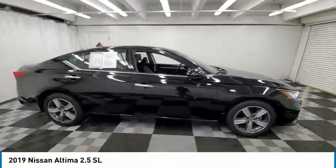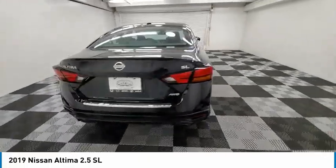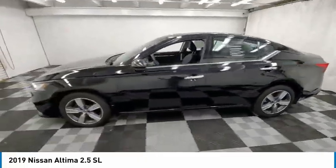Take a ride in the 2019 Altima. The Nissan Altima offers advanced features to make life easier, including push-button ignition, which comes standard.